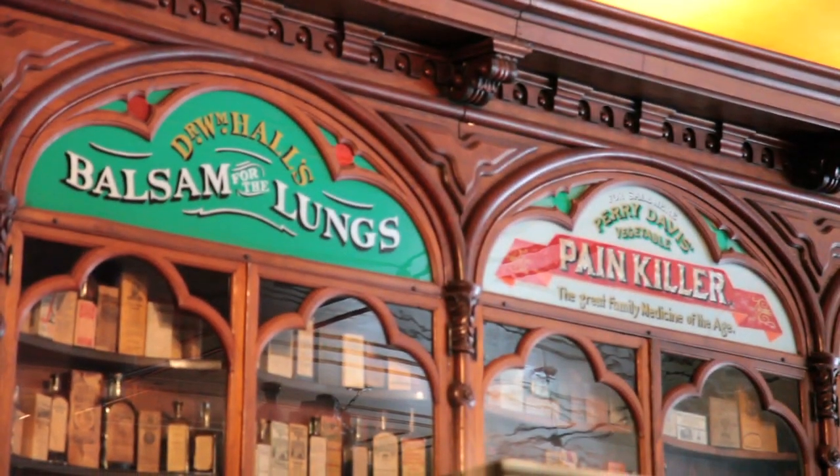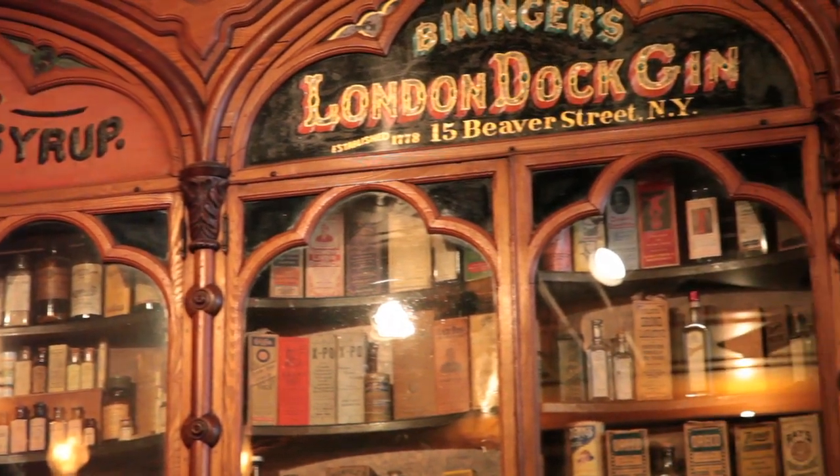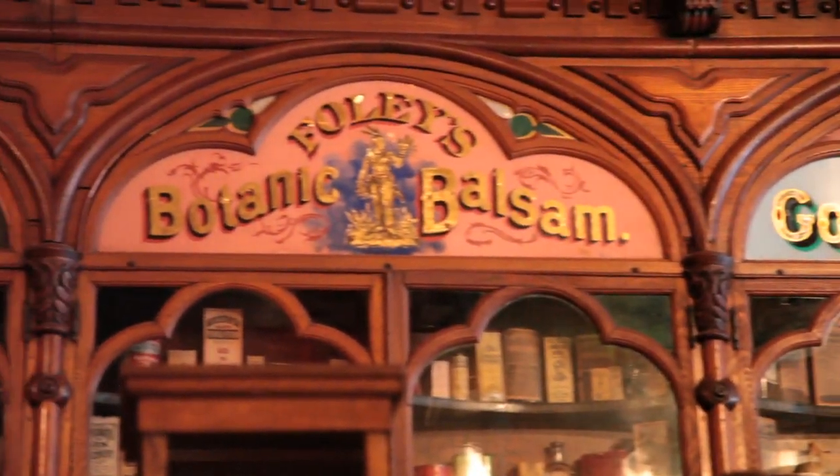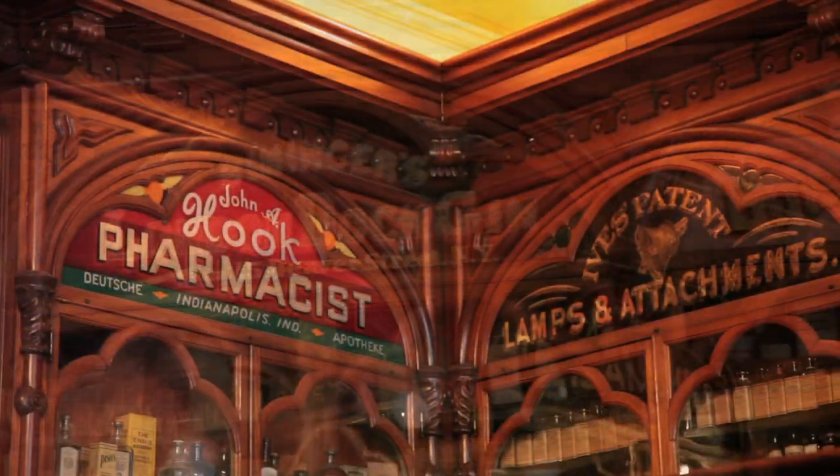Those came out of a drug store in Cambridge City, Indiana, and they were built and ordered and made in 1852. I don't know of another building in America that has that kind of a set of panels, be it a drug store or a general store or anything.